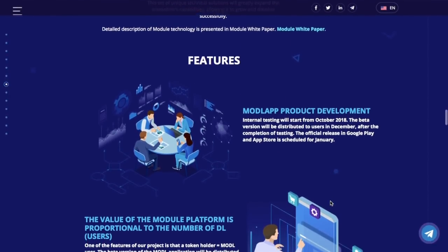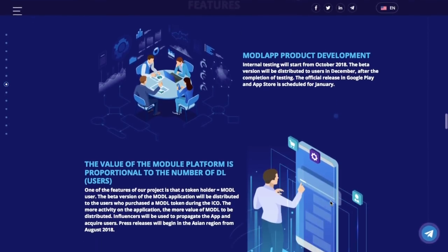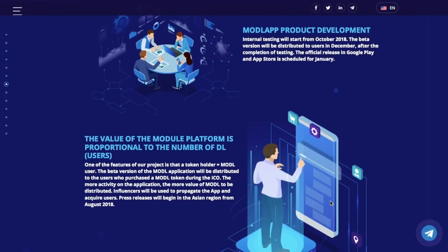The internal tests of the app will start in October 2018 and they are planning to launch it publicly in January. The beta of the app will be given to everyone who bought the MODL token, and the value of MODL will grow with the activity inside the application.